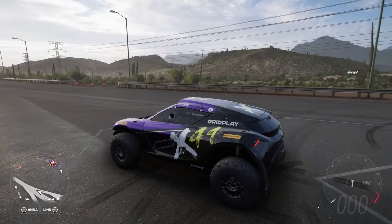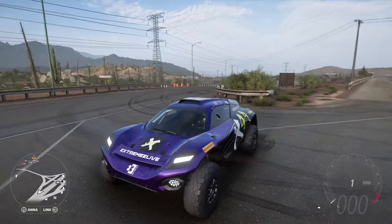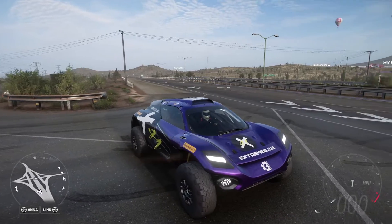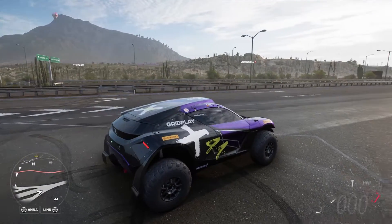They added about 10 different variants of this car in the game — they're all the same exact car except they all just have a different livery. They're meant for some crazy off-road stunts. They're electric and all-wheel drive, and they are not fast at all.